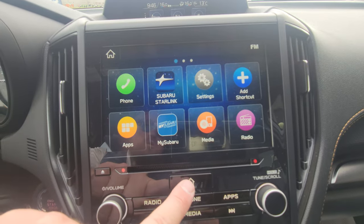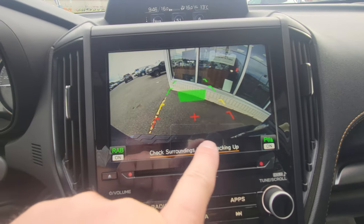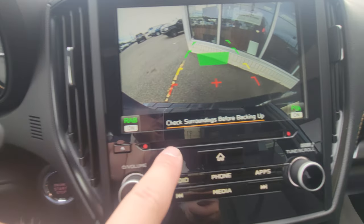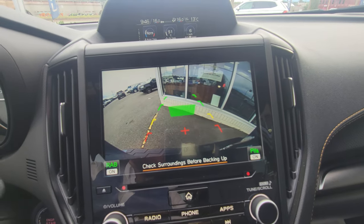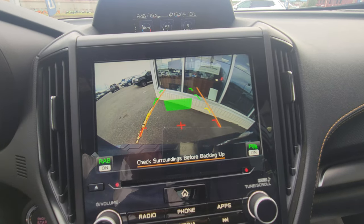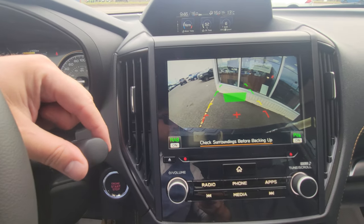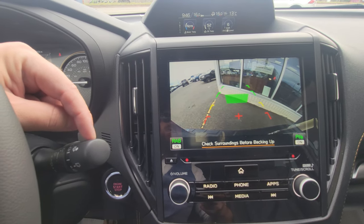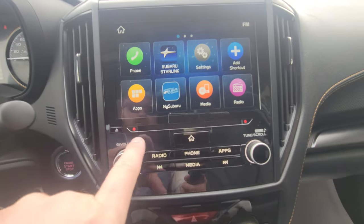There's the home button, and when you put it in reverse the backup camera pops up, showing the top of the bumper for reference. You've got rear assist braking and parking sensors — they'll start beeping when you get close, and as you turn the wheel those lines move to show where you'll end up. You can clean the backup camera by twisting and holding the stalk.